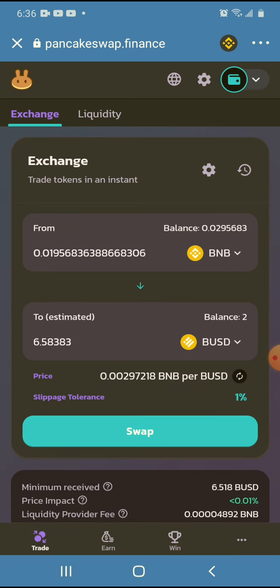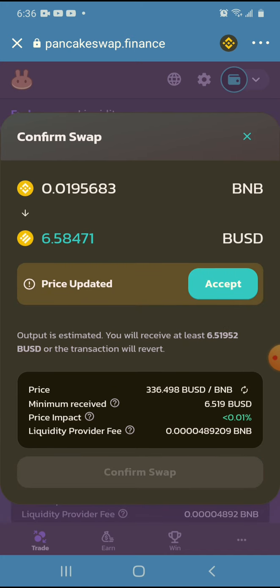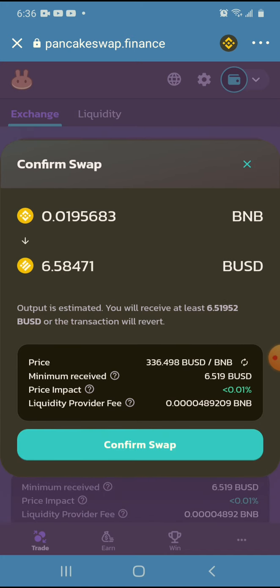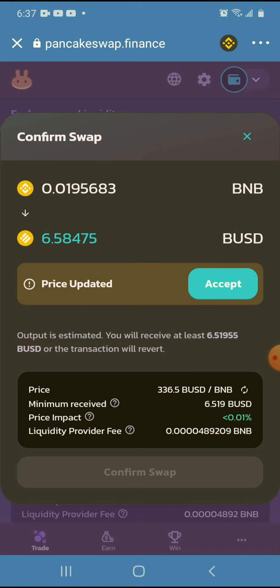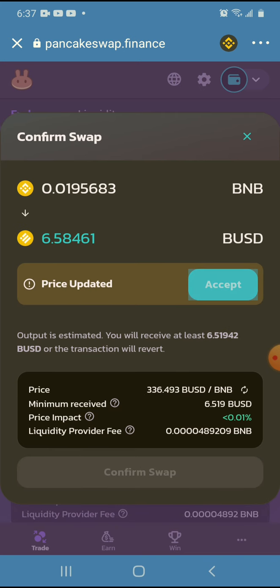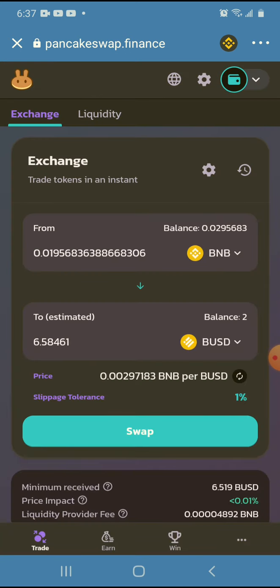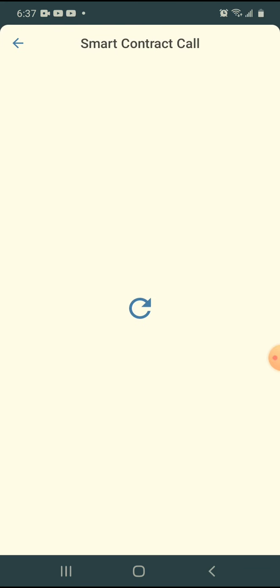With HODL token I'm getting $5 every 3 days, and with this overnight contract I'm getting $5 to $6 in BUSD. I could choose whichever token I want to switch it to, but I like BUSD — stable coins. So that's basically what my strategy is right now.